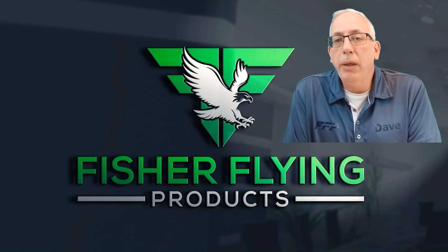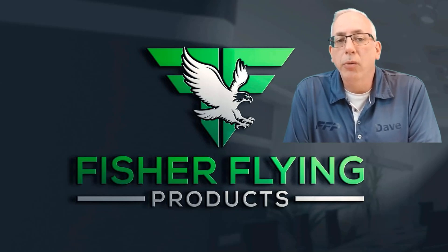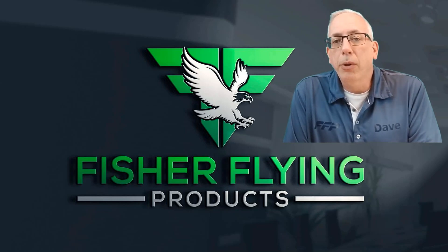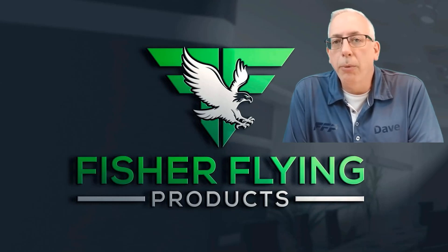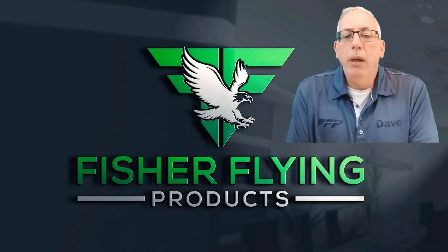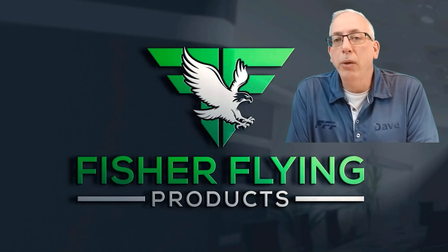The announcements are that we're going to be able to provide electric propulsion packages to start. We've got a 25 kilowatt system that we're going to be offering under the Electrothrust Propulsion banner. The second is that Fisher has purchased the assets of SkyDrive's coolant-based carburetor heaters out of the UK, and I'll be giving some more detail on that. So stay tuned.